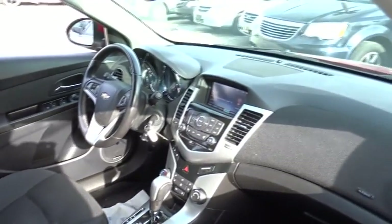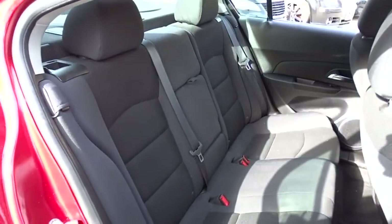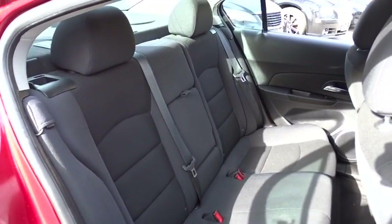Leather-wrapped steering wheel. Adjustable steering wheel. Power steering. Aluminum wheels. Cruise control. Floor mats. Rear defrost. AM FM stereo radio. Front wheel drive.